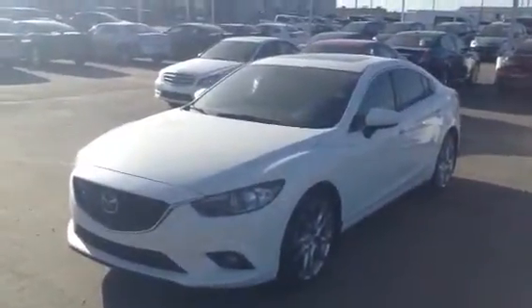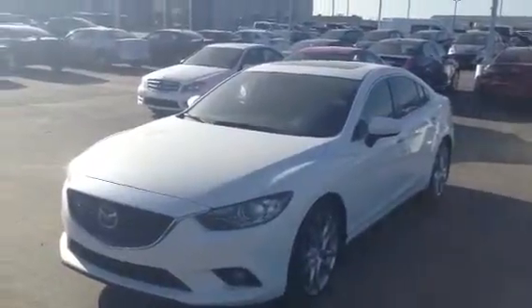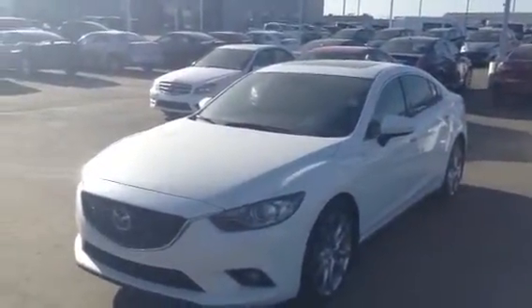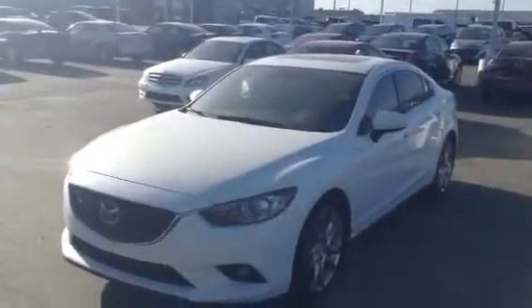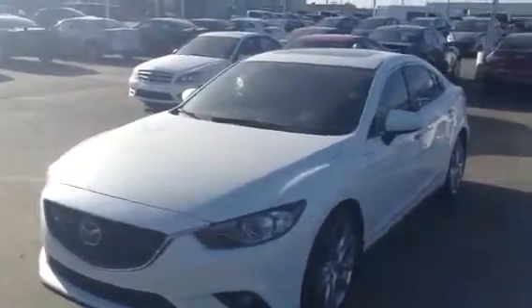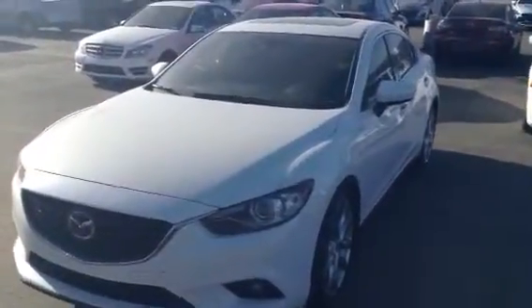I want to take a look at this Mazda 6 that you inquired on. I know you saw a few pictures online but it really doesn't do it justice as this is the fully loaded model. It has a technology package — everything available to the Mazda 6 is in this vehicle. First off I want to hop outside so you can get a good look at the outside of the vehicle because it is in immaculate condition.